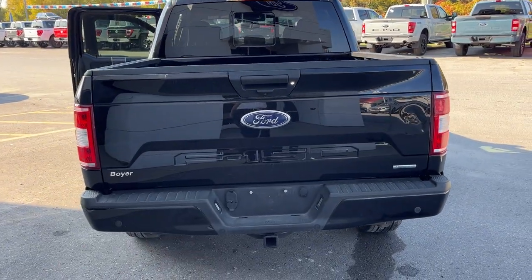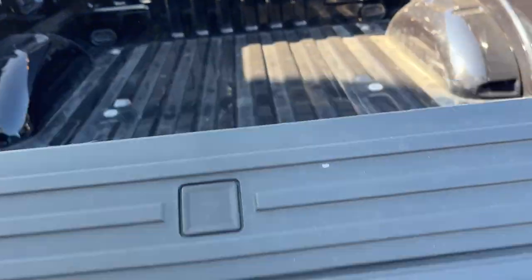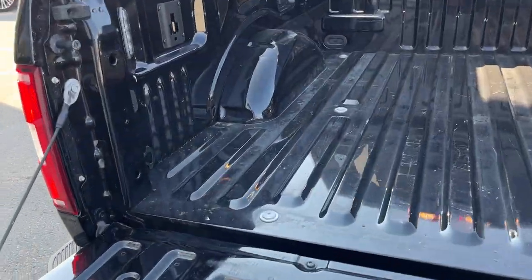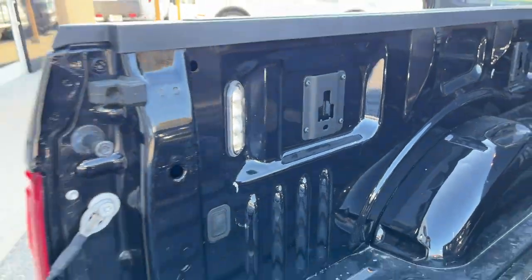This one does have the trailer tow package with all your different connections, and in the tailgate here you do get that tailgate step for easy access into the bed. Inside the bed you do have your LED bed lighting here as well.